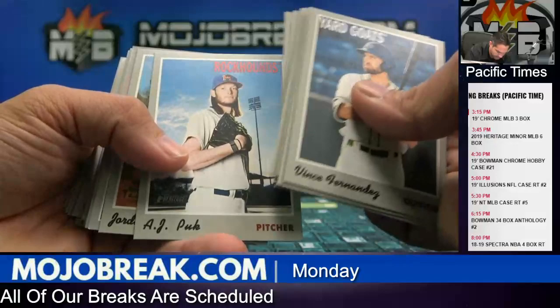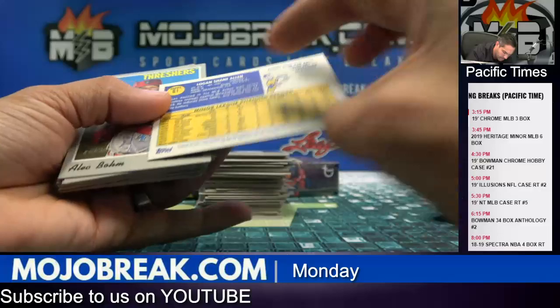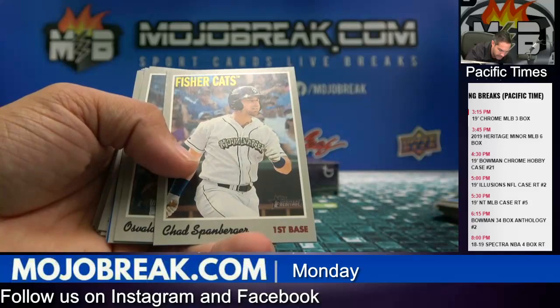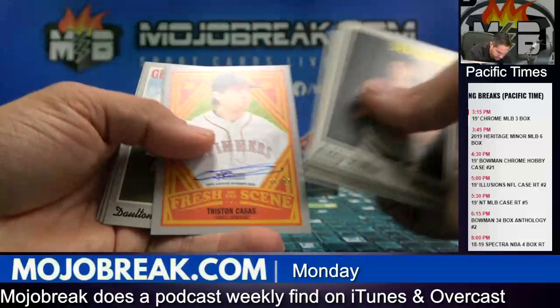AJ Puck. And relic of Nate Pearson, Blue Jays. Nate Pearson Blue Jays relic. A lot of these look like action shots and they're not — so hopefully those are grayed out as well. Nate Pearson, numbered to 99, 38 of 99. Blue Jays blue parallel. And Tristan Casas, 97 of 99, insert on-card auto.